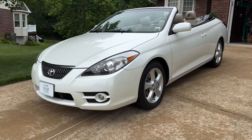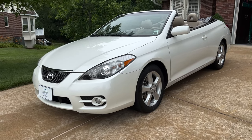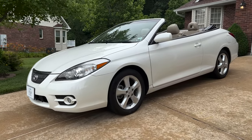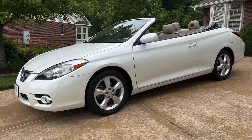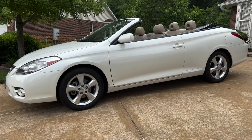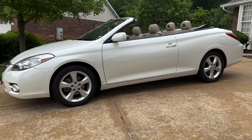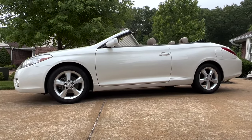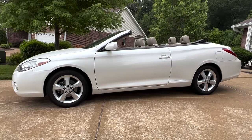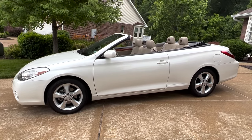The Solara convertible always consisted of about 20% of the entire Solara lineup. In 2008, Toyota Solara sales dwindled down to a mere 20,000. The heyday of Solara sales was clearly over, which makes the 2008 model one of the most desirable used convertibles you will ever find.